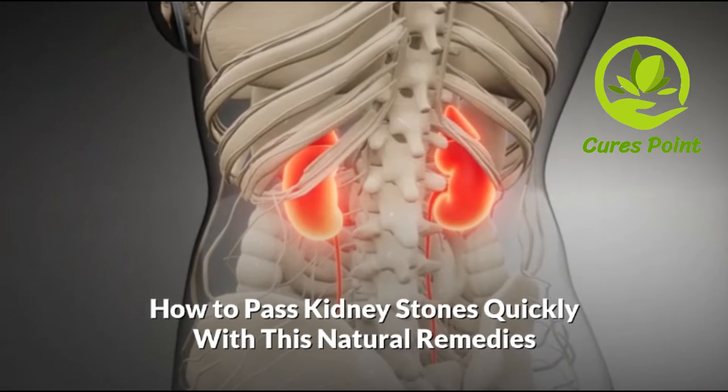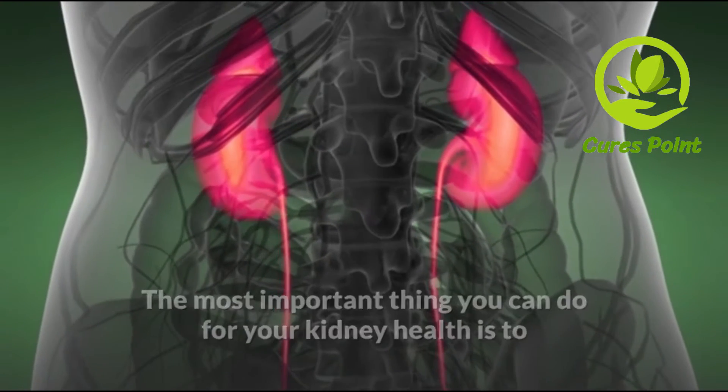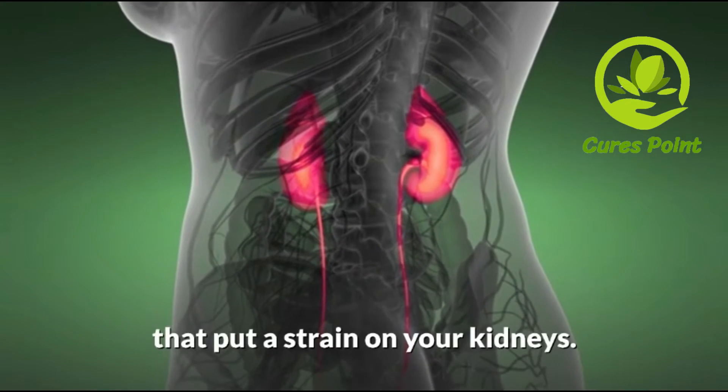Pass kidney stones quickly with these natural remedies. The most important thing you can do for your kidney health is to take care of your body to reduce your chances of developing diseases that put a strain on your kidneys.